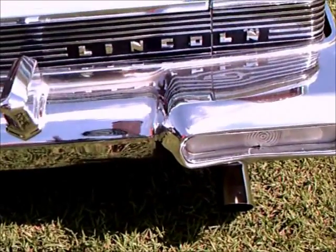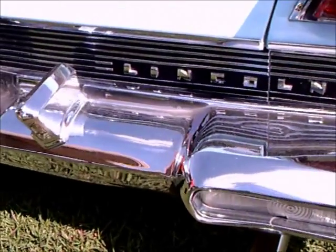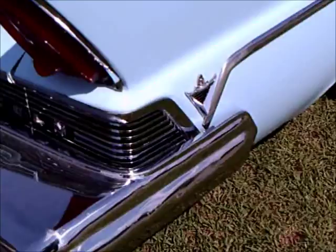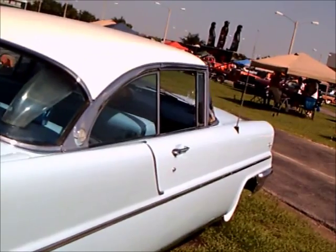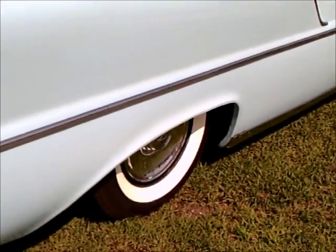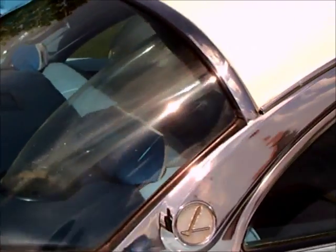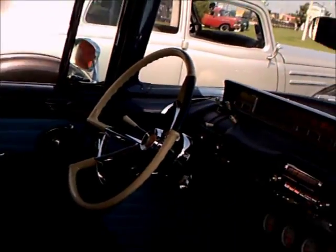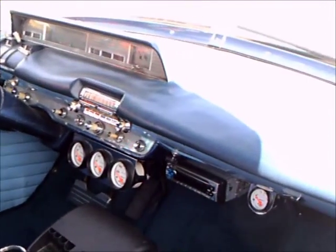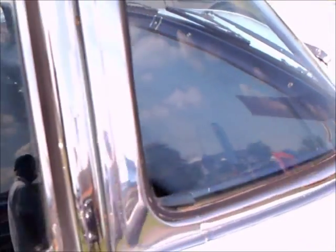And massive backup lamps — you can only imagine how much that back bumper weighed with all that chrome. Notice how it extended into the side of the car. Very simple, clean lines, but of course there was very pronounced fin usage. They still had these wind wings here on the side.